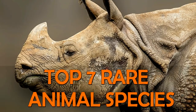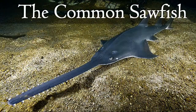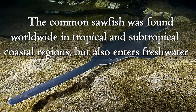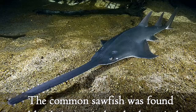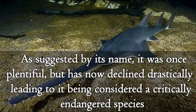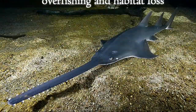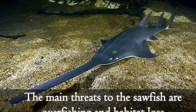Top 7 rare animal species. The common sawfish was found worldwide in tropical and subtropical coastal regions but also enters fresh water. As suggested by its name, it once was plentiful but has now declined drastically, leading to it being considered a critically endangered species. The main threats to the sawfish's survival are overfishing and habitat loss.